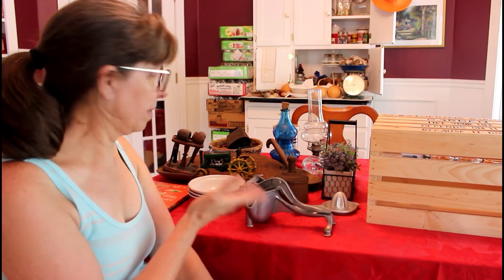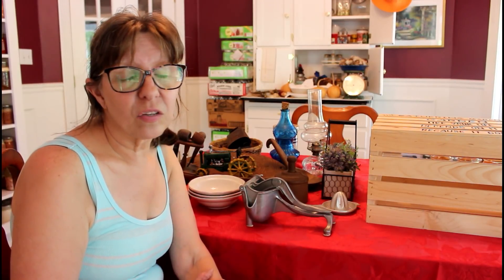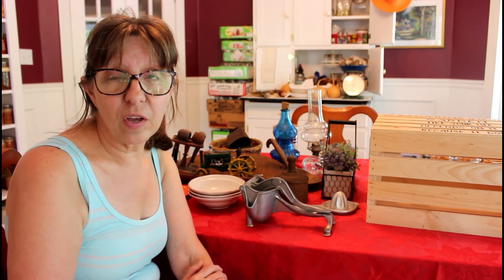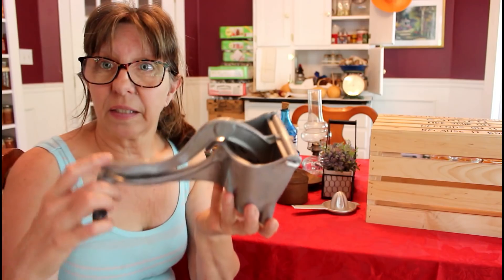Hey guys, welcome to Crazy Days! Today I want to show you my stash. Most of them are antiques, or things I just thought I would like to have in the Candy Corn Cabin. Danny and I took off last night and went over to a friend's house that was having a yard sale, getting rid of a lot of things, and these are some of the purchases.